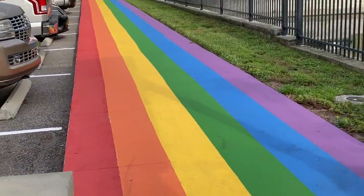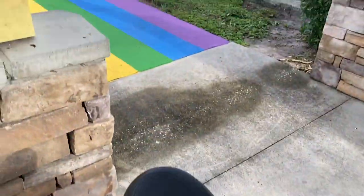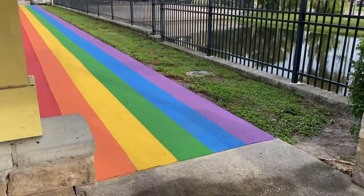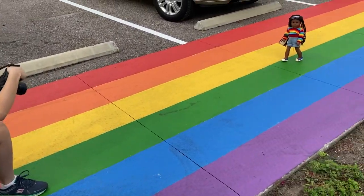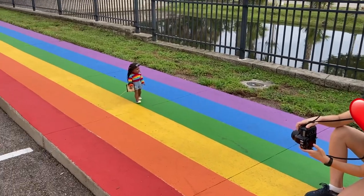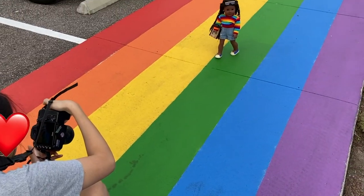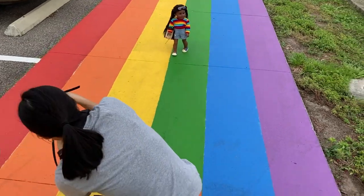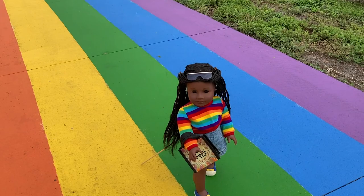I'm going to be doing a voiceover throughout this video because it's very disjointed. I just wanted to show my little process of taking pictures at this location — I thought it was very cool. This is at a local breakfast place in my town, and I've always wanted to take photos of my doll here. I posted it during pride month, which was last month.